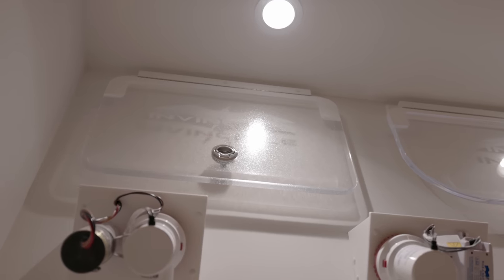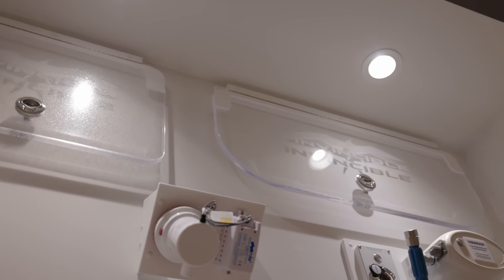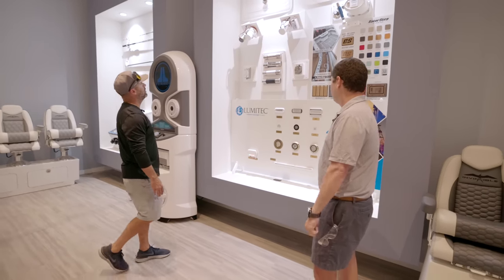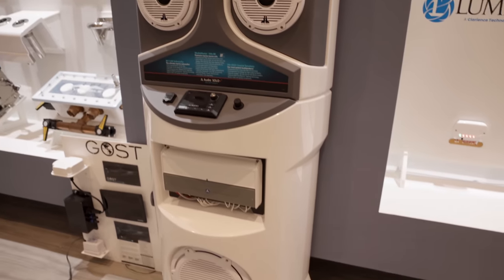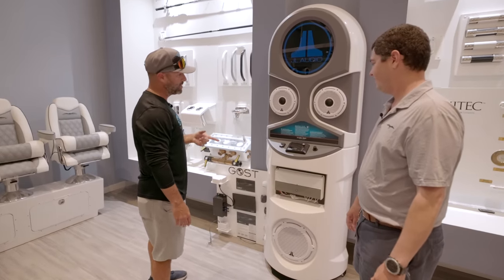Up top you have the option for etched live well lids and you can also upgrade your in-floor well to a clear lid. Some guys like to see their baits, some guys think their baits like light — it just depends on what you like. We've also got a full JL Audio display here — what better way to demonstrate JL Audio sound. I assume this thing's got to be crazy loud in here. Oh, it cranks — for the holiday parties it really works well and also gives the customer a feel of what JL is all about.